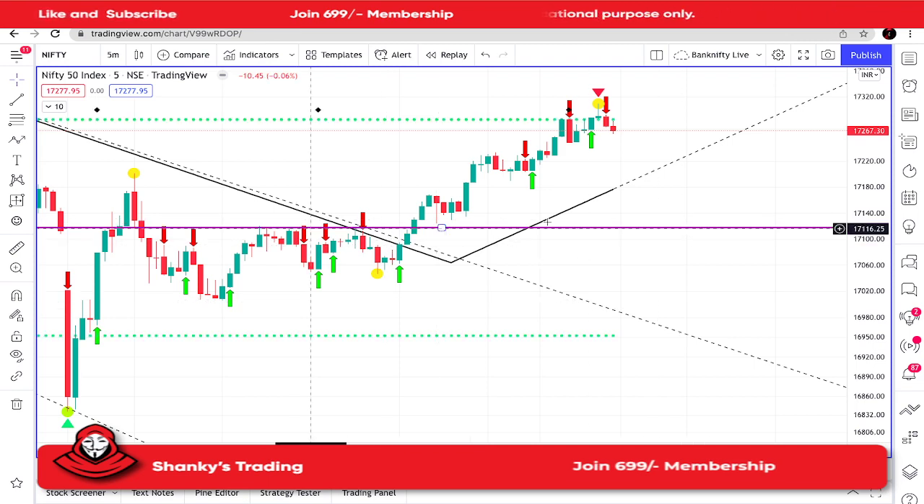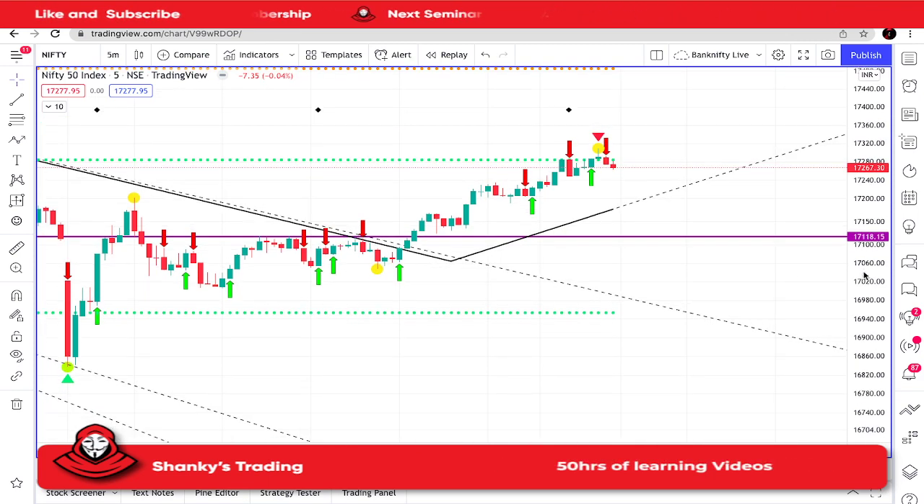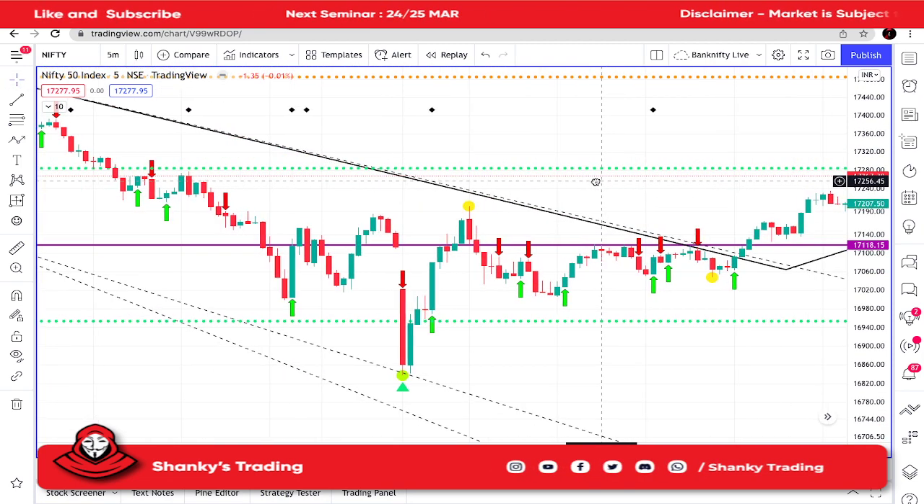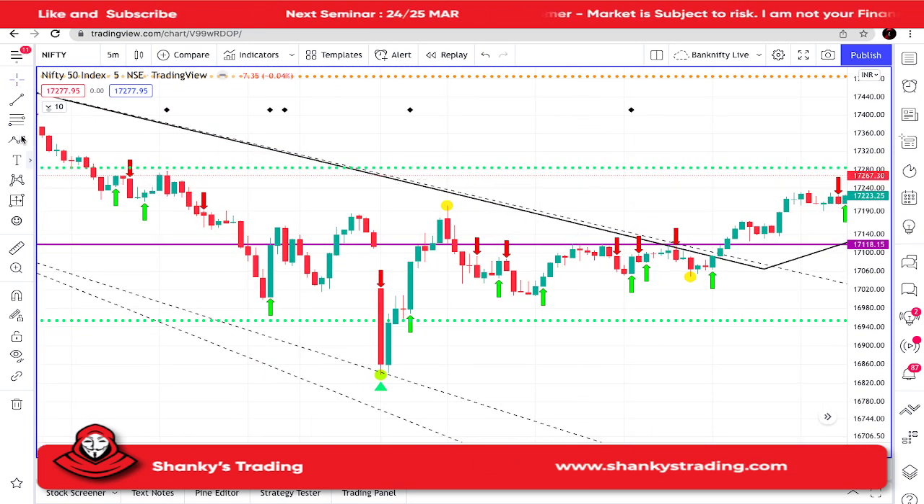This purple line is nothing but the 50% of S1 and S2 of the weekly CPR. So here also the first trade was a good trade in Nifty.